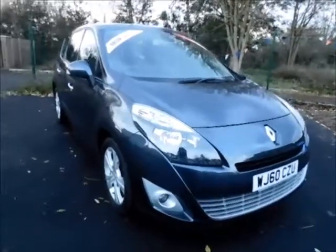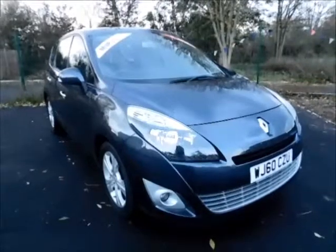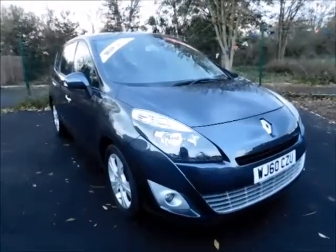Welcome to Now Vauxhall. Today we have here a lovely Renault Scenic 1.5 diesel engine, 5 door, fitted with an automatic transmission, finished in the colour grey.